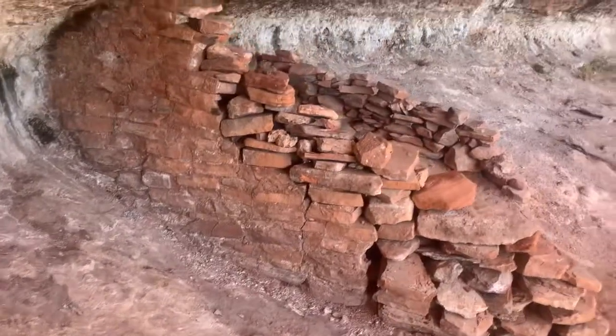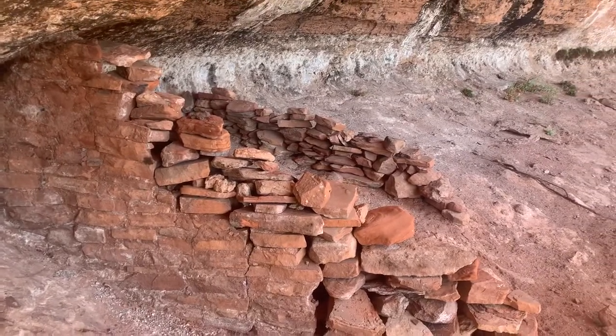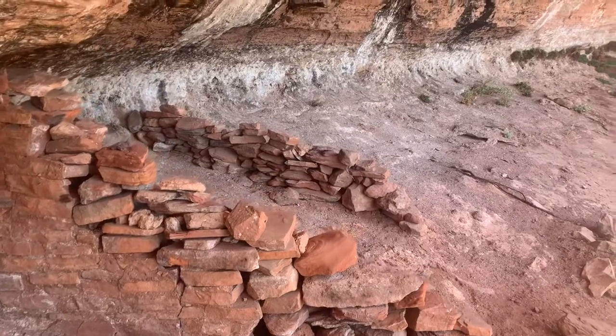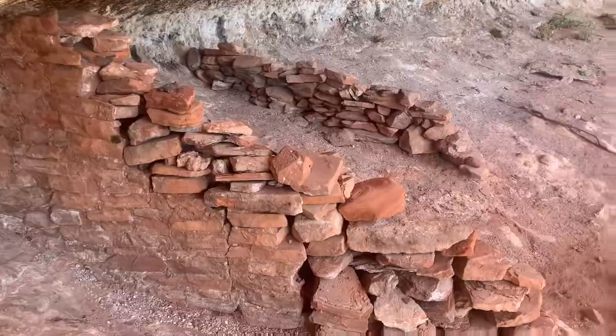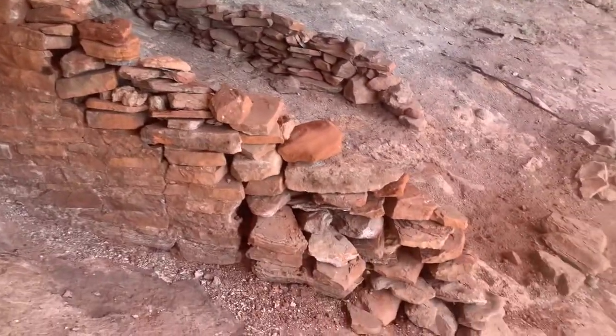Once again, not a significant ruin in any way, but something at one time.